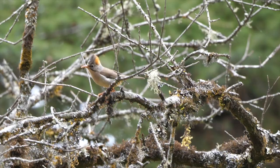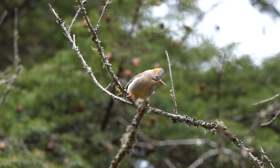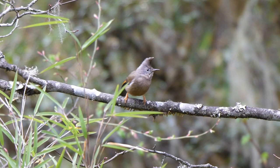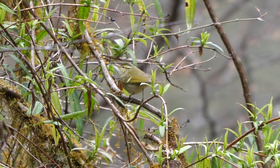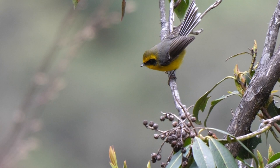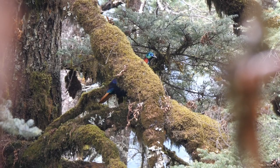Another mixed flock was attracted by David's collared owlet imitation, including rufous-vented yuhinas — whose rufous vent is much less obvious than its rufous nape — and striped-throated yuhinas, with their distinctive forward-facing crest. The best bird here, though, was undoubtedly this spectacular male Himalayan Monal. It was wary and never quite fully in view, but having been missed at Chele La in the poor weather the previous morning, this was a most welcome appearance.